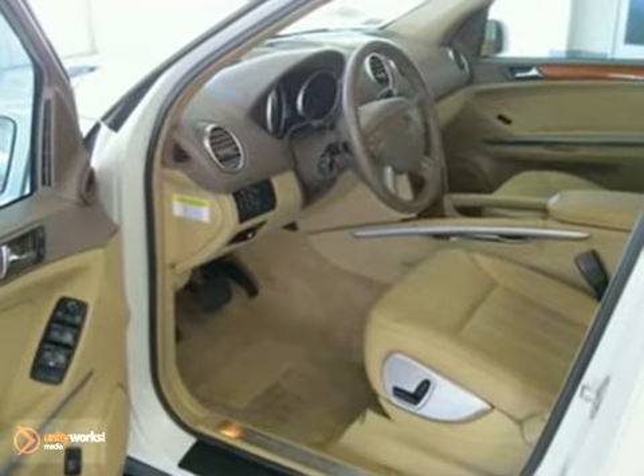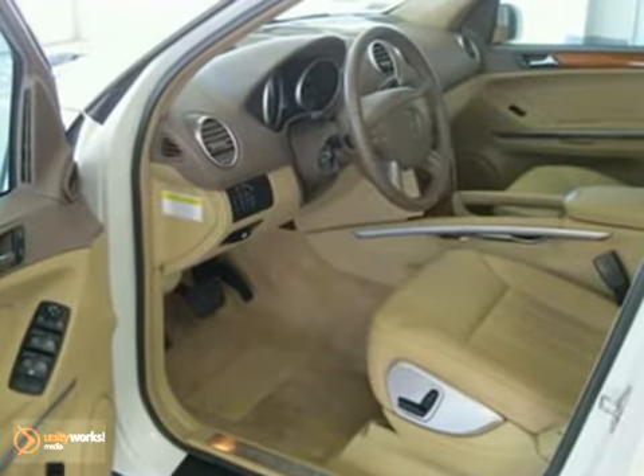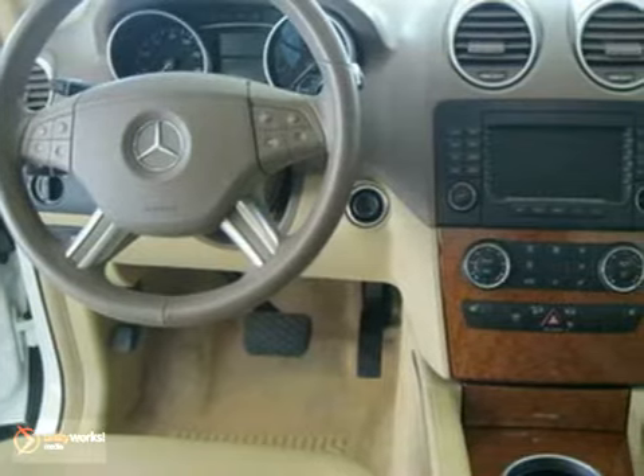This vehicle has an arctic white exterior and a cashmere tan MBTX interior with bird's eye maple wood trim.